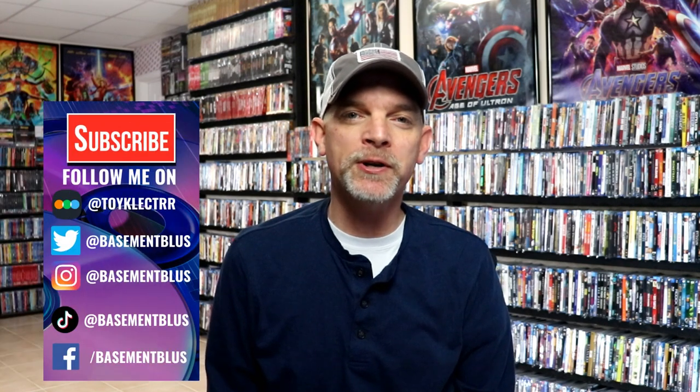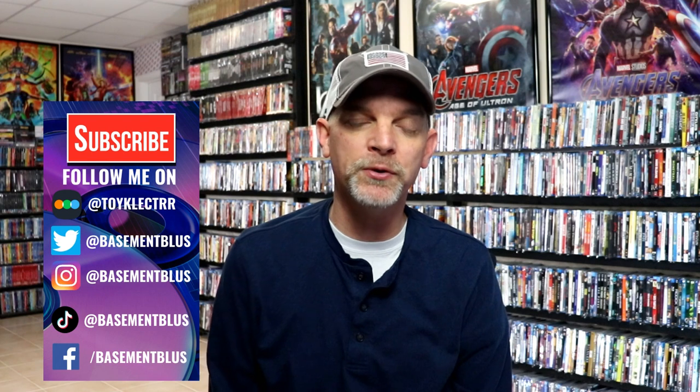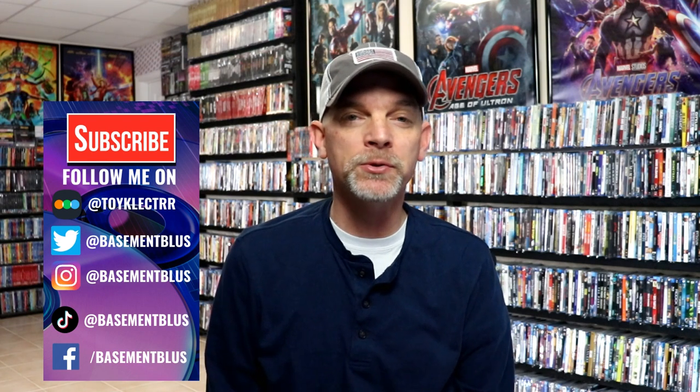Hey, Tony here for today's Slip Cover Saturday. I'm going to show you my complete Saw slip cover collection. There are quite a few titles in this collection. I think last year they released individual slipcovers for their original titles, plus we have some 4K titles and a collection title. First up I'm going to show you the individual titles.